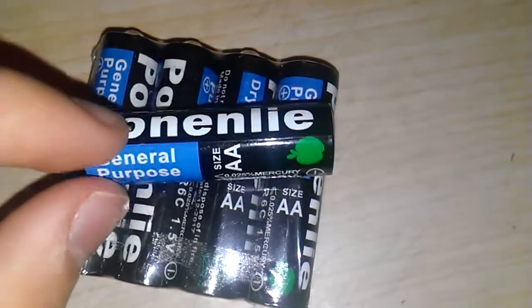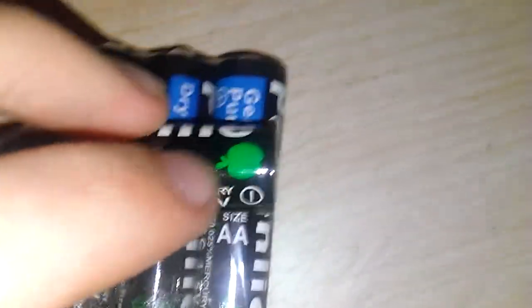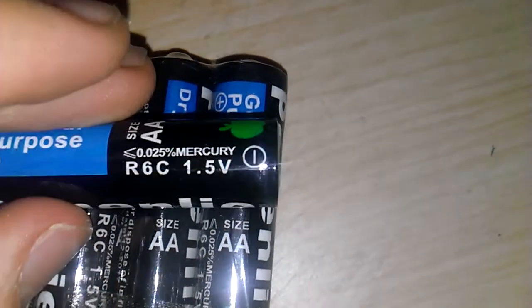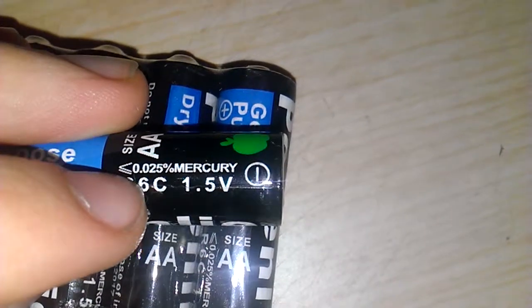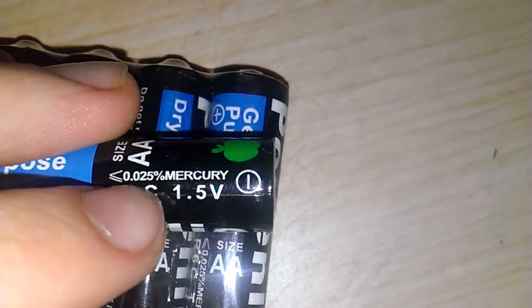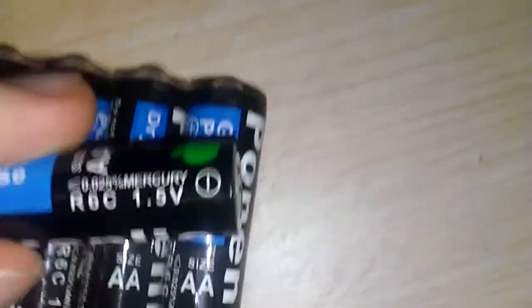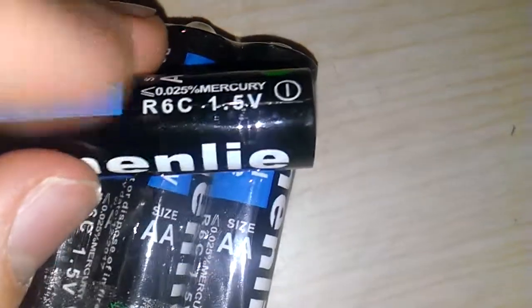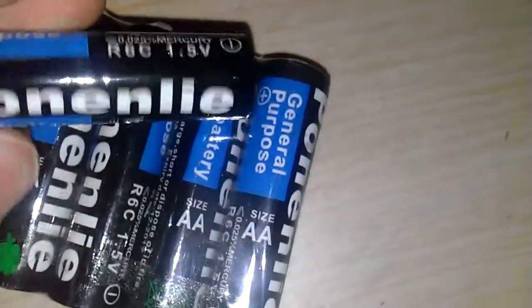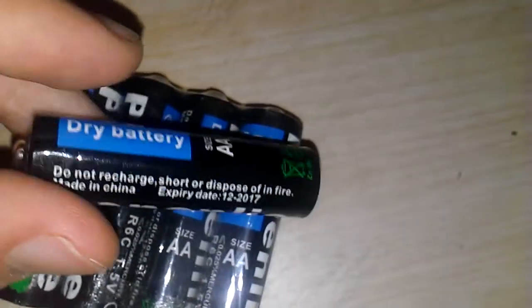These are fake Panasonic — they are general-purpose, like Panasonic says. They've even got the Panasonic Apple logo on there. The mercury content label says less than or equal to 0.025%, though I don't really know what that means. It's R6C size, which is a bit weird. 1.5 volts, and it says recycle as well — so Ponenlai, fake Panasonic.